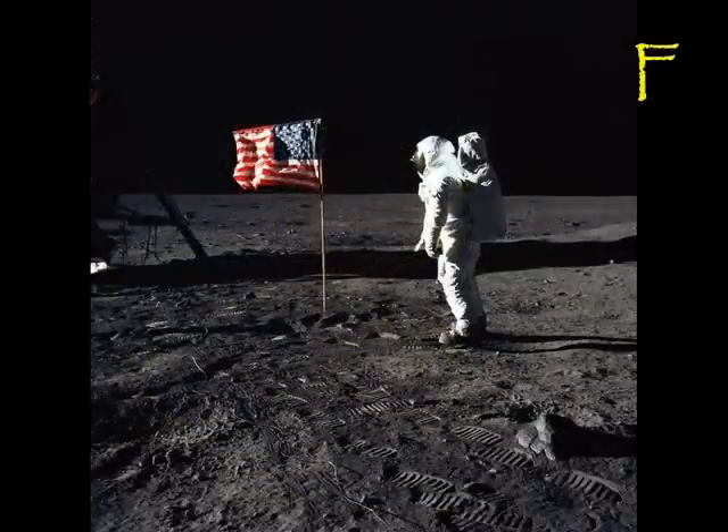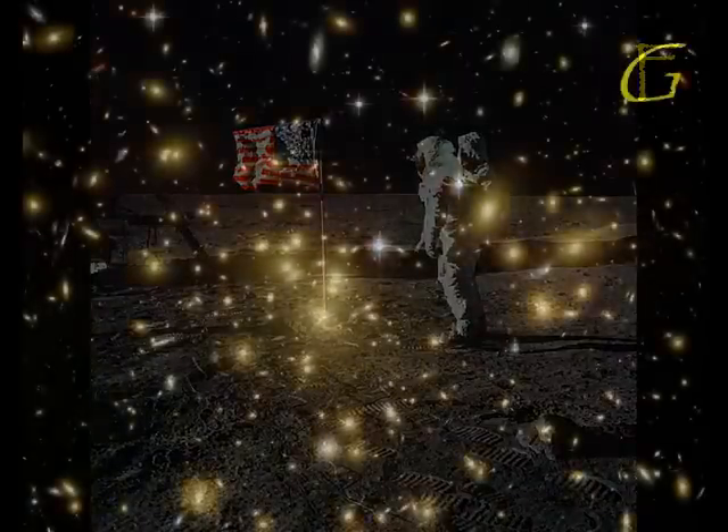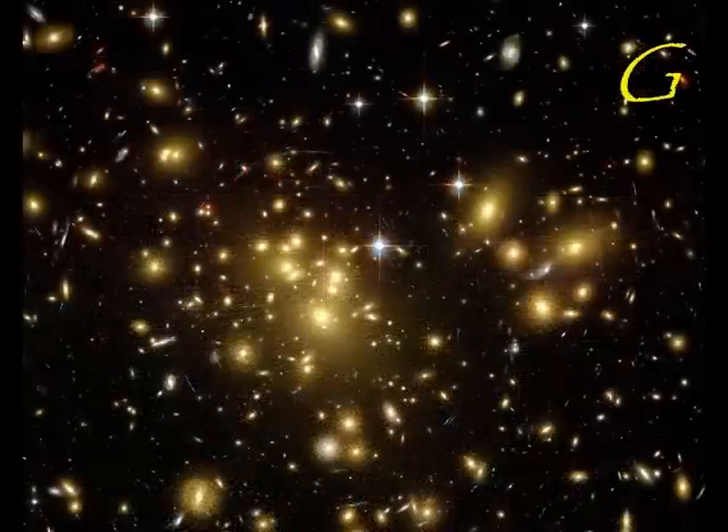F is for the flag on the moon from when we first landed. Houston, the eagle has landed. G is for galaxies, a collection of stars and planets.